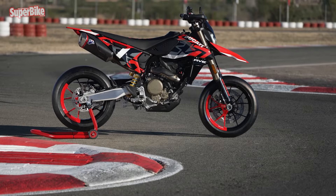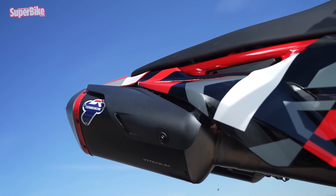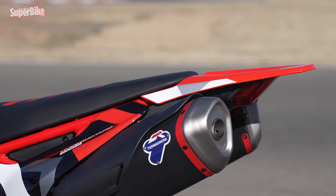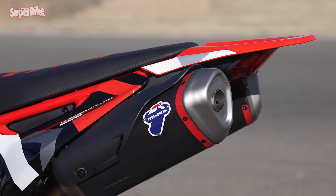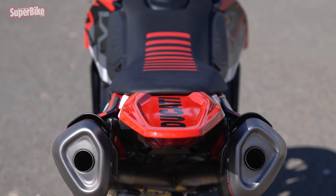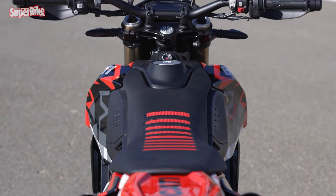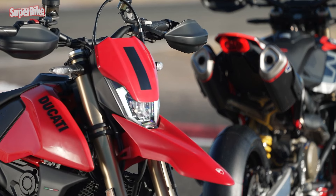The RWE bikes were also equipped with the complete Termignoni exhaust, air filter, and dedicated mapping, resulting in 85 horsepower and 67 Nm with a weight saving of 1.5kg. As for prices, the RWE costs 1,000 euros more than the 12,190 euros requested for the standard, but both are discounted by 1,000 euros if you want them in a depowered version for the A2 license.